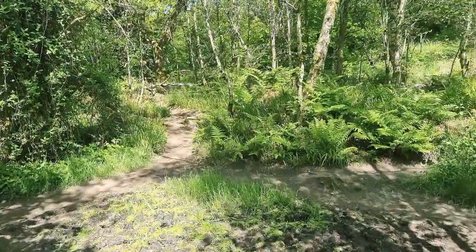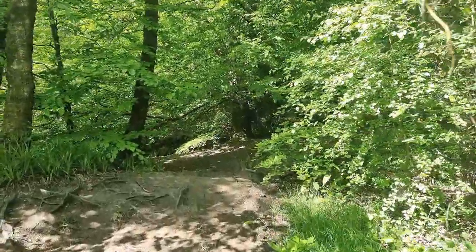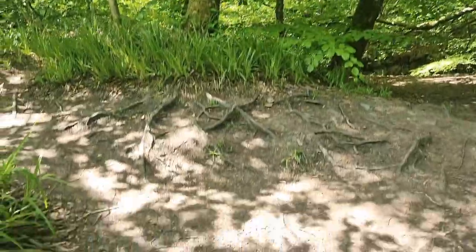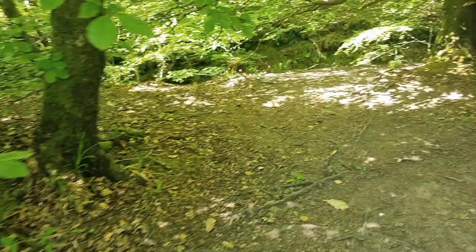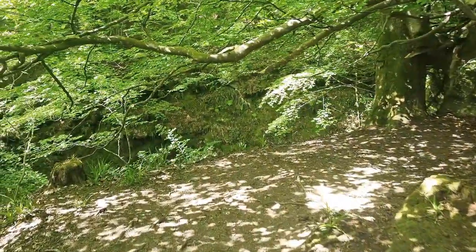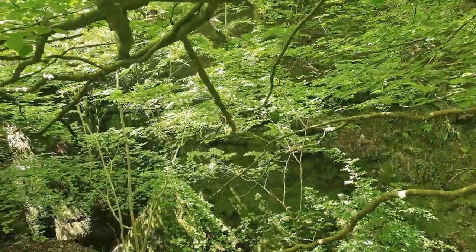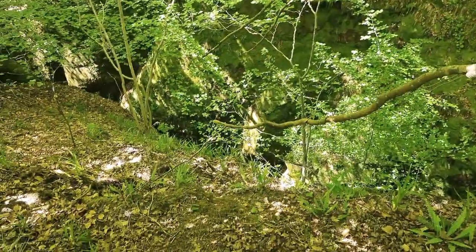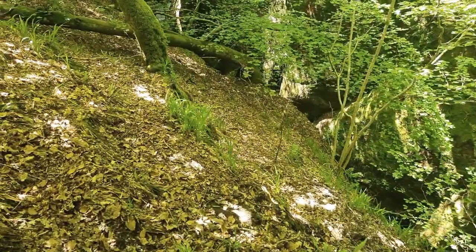It's a bit boggy but nothing too much. The tree roots are all coming out of the ground on the path — pretty cool. We'll just go to the edge and show you. This is the gorge we're trying to get to.